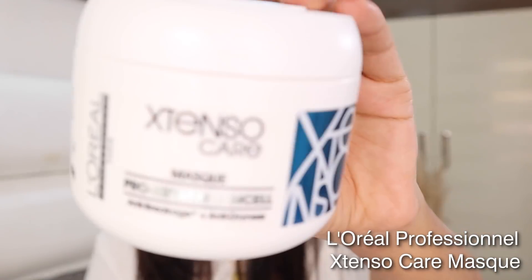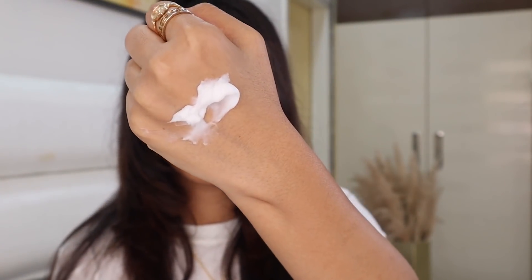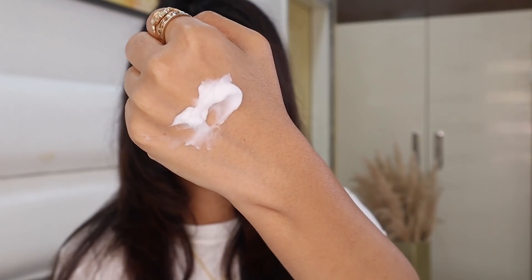Moving on to the mask — this one comes in a nice round packaging. It has the ability to nourish your hair deeply. To apply it, start from the mid-length of your hair going all the way to the ends, avoid the scalp, leave it on for a good five minutes, and you can also twirl your hair so that the product seeps in better, then wash it off with water. Look at the texture — it's so thick and rich, amazing for perfect nourishment. This one is priced at 685 rupees for 200 ml.